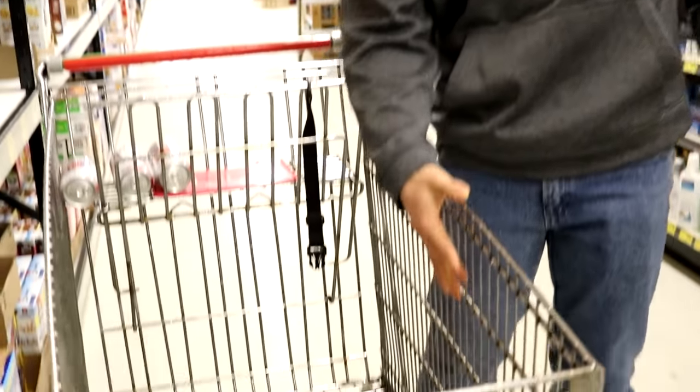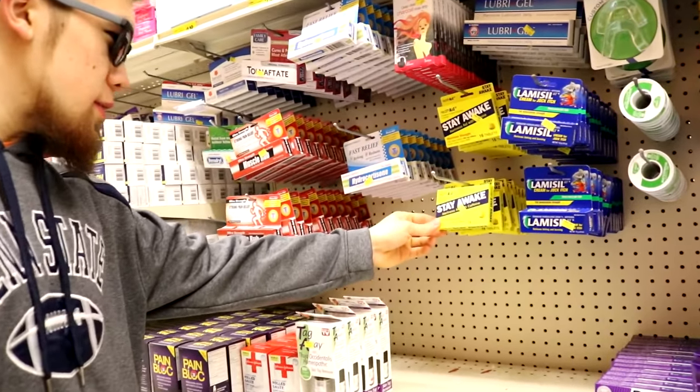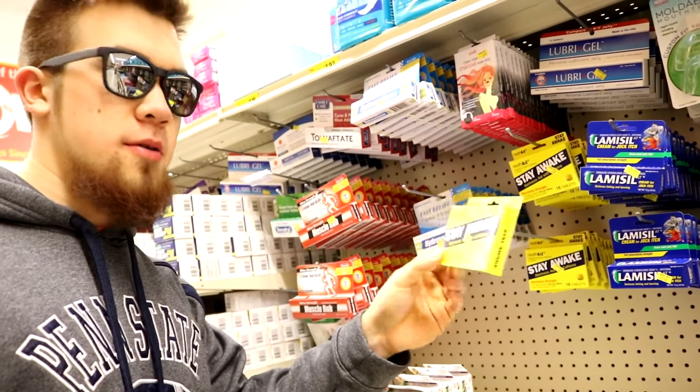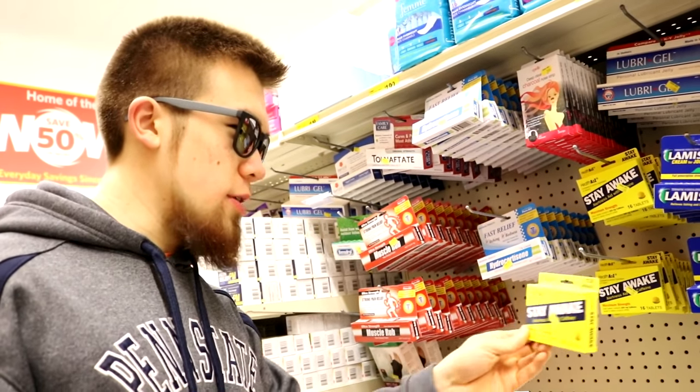Check it out guys — we just got eight of those right there. I'm going to get more after we drink these, so I'm just going to try to buy up the whole store. Stay awake alertness caffeine capsules — should I take a full box of this for the video? 200 milligrams per one. That's crazy.